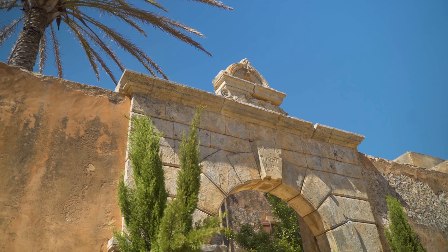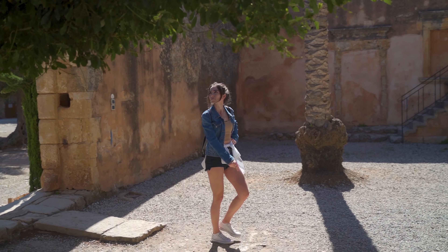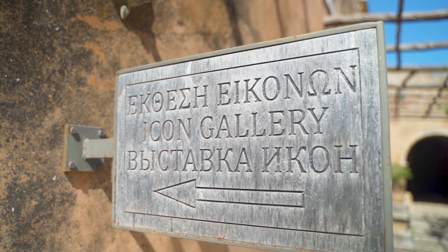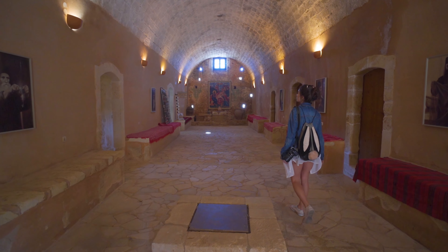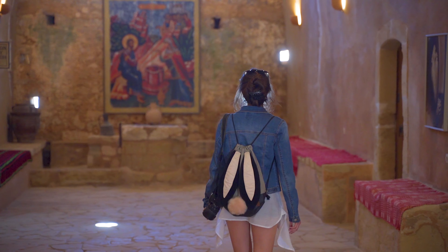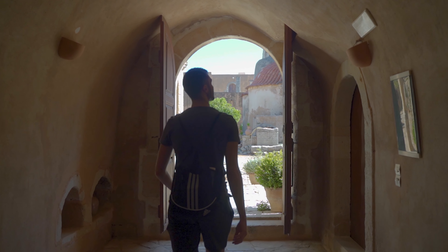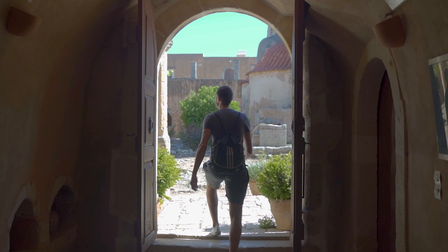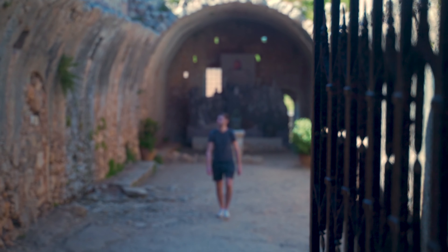In this monastery there is actually more to see than just the church itself. There is also a museum where you can learn about the history of this monastery, its people, its life, and the history of never giving up.